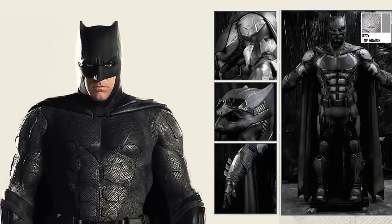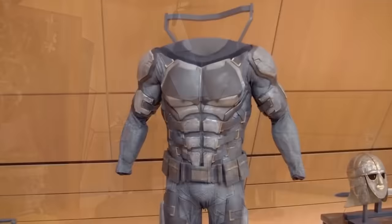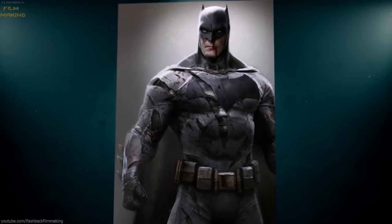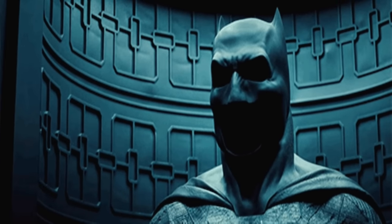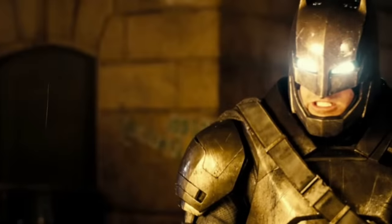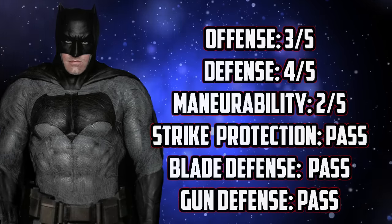Offensively, realistically your punches will get slowed down a lot in this type of suit. Defensively, it'd be pretty good for taking a lot of things like knives and bullets. But maneuverability-wise, when you see how tight this thing is, you ain't moving as easily as you would think. Also, if you can make a suit like this, might as well just make an Iron Man suit. The scores for this badass cosplay.